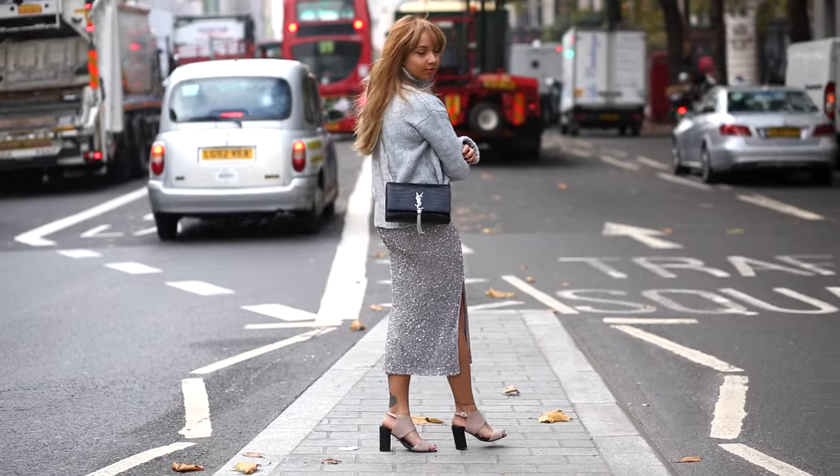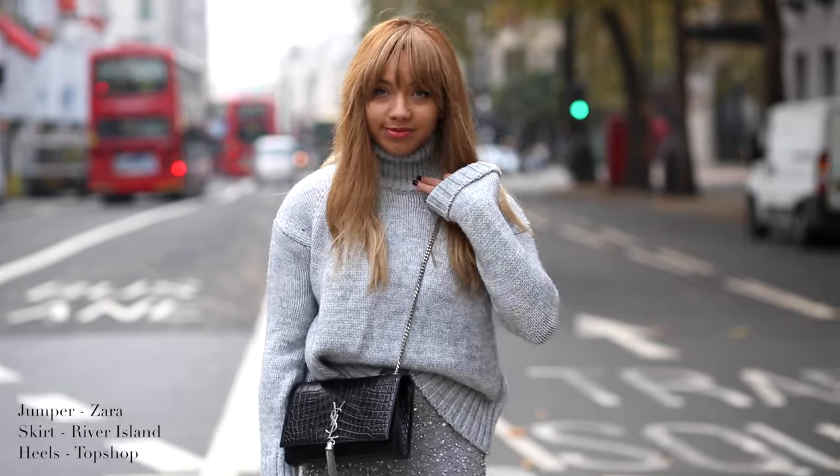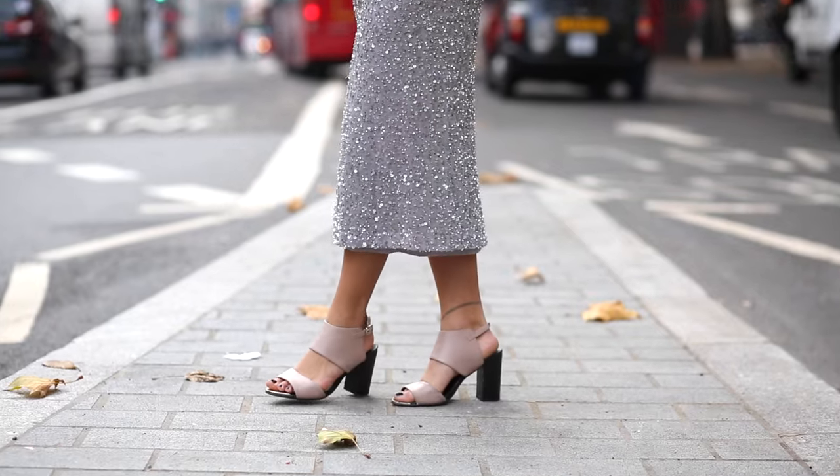I'm wearing a lot of greys this time, so again I went for a bit of a juxtaposition with the chunky grey knit — which you saw in my haul recently — and then this skirt I've had for ages from River Island. It's super sparkly. I just like playing with proportion and texture.